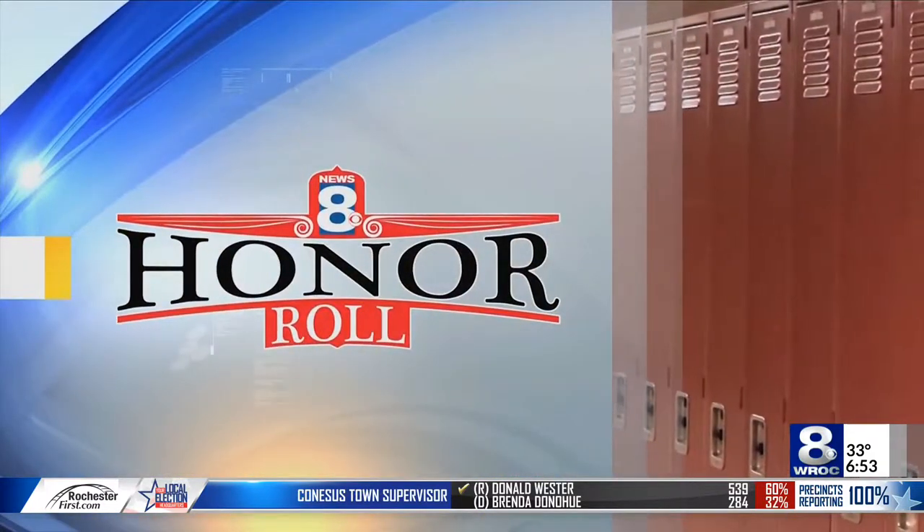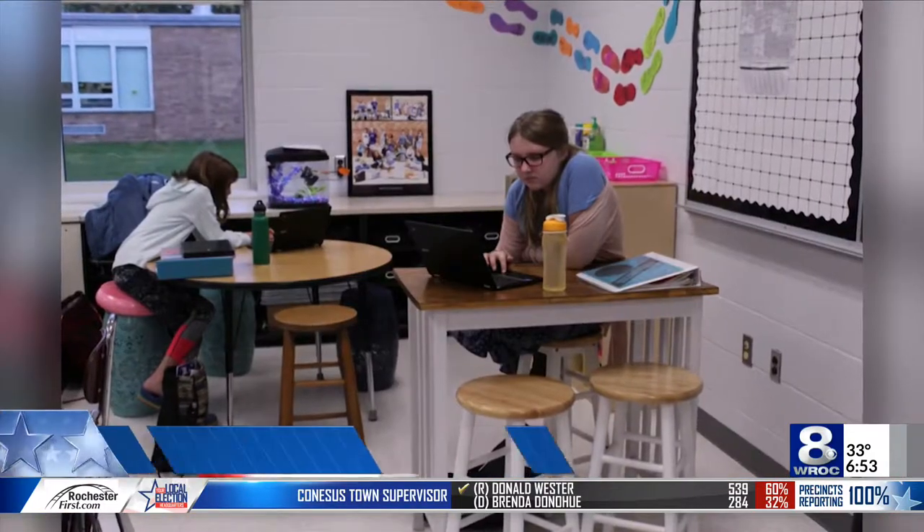Now for a look at the News 8 Honor Roll. Today our spotlight is shining on students at Byron Burgeon Elementary School. Take a look.